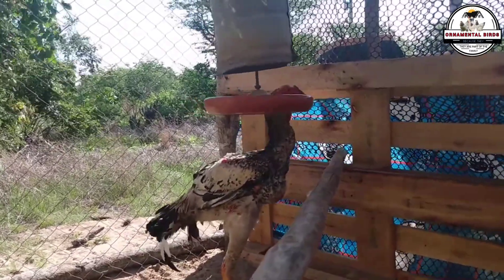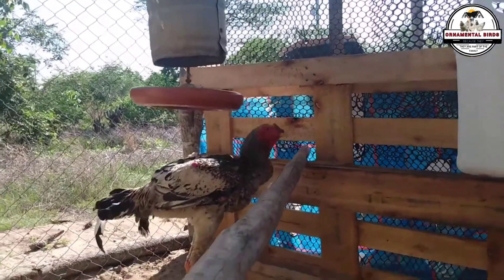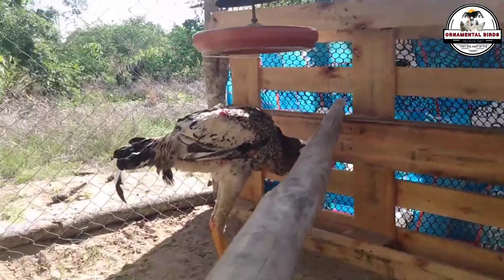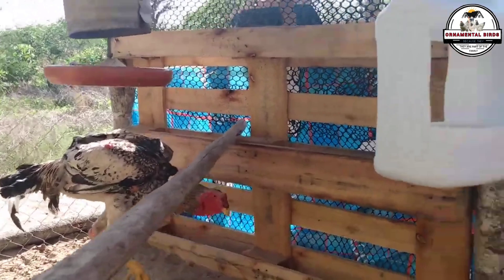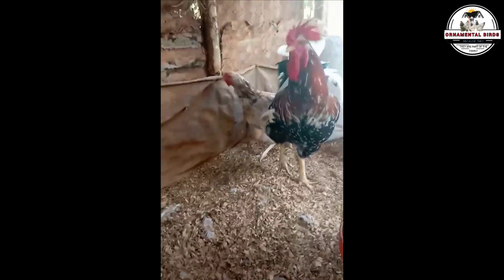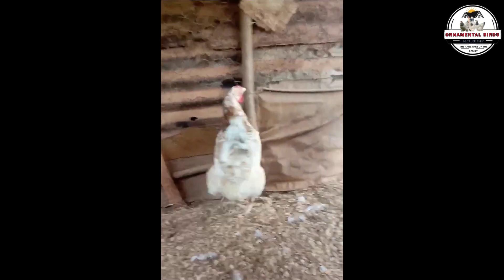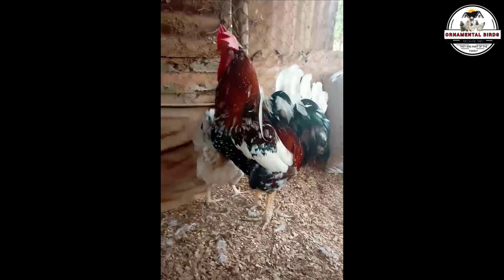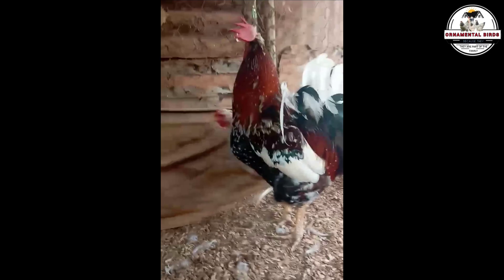The majestic Indio Gigante and the singular Milflor Gigante have shown us that the limits of what we thought possible are just the starting point. They are a reminder that nature, guided by our dedication and our imagination, can create wonders that surpass our wildest expectations. So raise your gaze towards your coops with a new perspective. See in every feather the potential of an even brighter future. Dare to dream big, to experiment boldly, and to unleash the genetic magic that resides in these extraordinary birds. What fascinating crosses between the imposing Indio Gigante and the exotic Milflor Gigante come to your mind? Leave us your ideas and dreams in the comments. The journey has just begun. The future of large breed poultry is in your hands. For your success, fellow breeder. Until the next one.